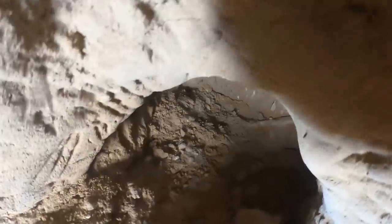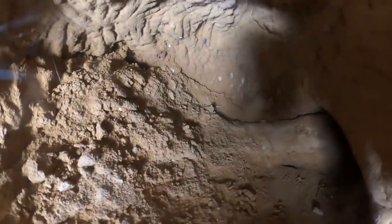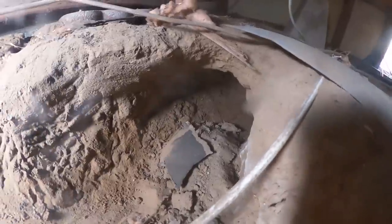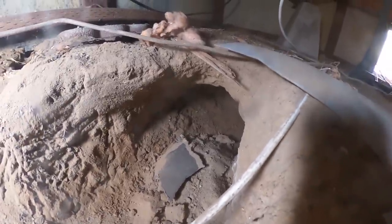Look at how deep that burrow is! The scratching marks are right here on the wall. It's headed in that direction. We're going to need some rapid-set concrete to fill this hole, but first we want to run a water hose and put water in there to see where it leads. Brandon is grabbing the water hose — this is a great, great find.